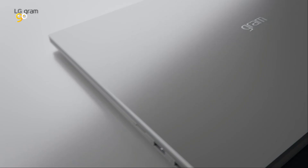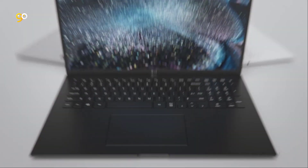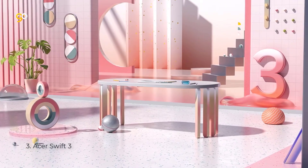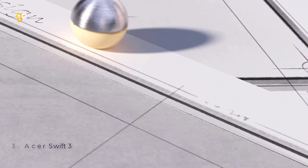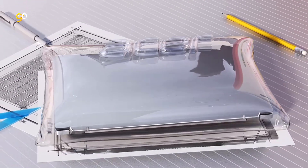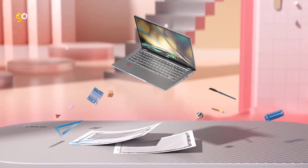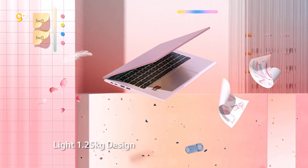DTS:X Ultra allows you to immerse yourself in 3D audio rendering even without headphones for a full and rich audio experience. LG Gram features upgraded hardware with smart amp and stereo speakers delivering powerful sound. Number three: Acer Swift 3. Ultra thin and lightweight with a sleek aluminium-magnesium chassis and long-lasting battery, this ultra-portable notebook is only 2.6 pounds and 0.63 inches thin, featuring an AMD Ryzen 7 4700U processor.